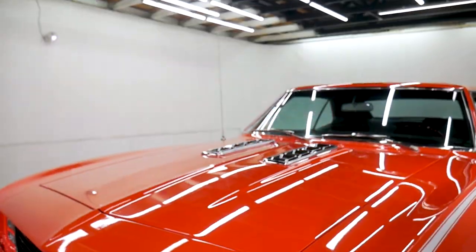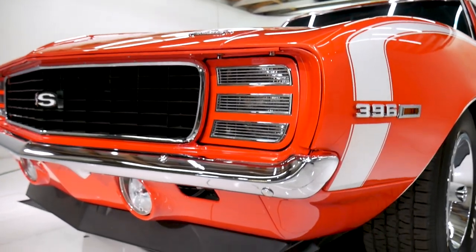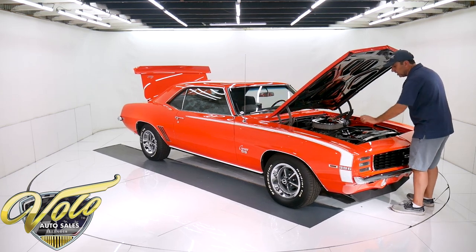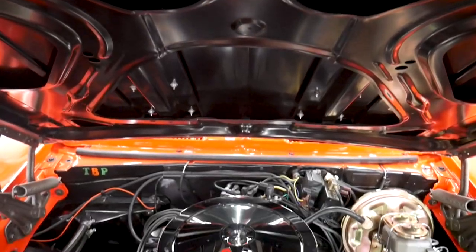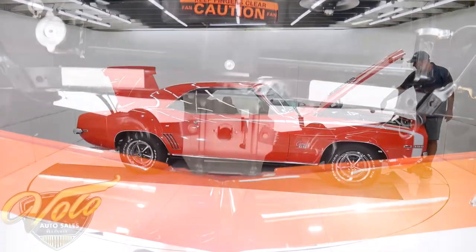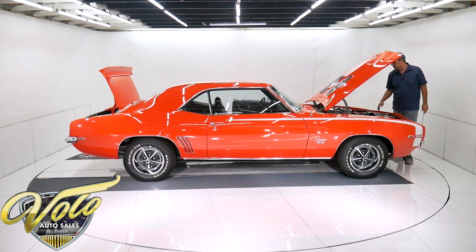Rally Sport — you know, hideaway headlights. Absolutely immaculate. It has the smog equipment, the correct spring clamp battery cables, and again all the correct codes. This has the big square port heads, aluminum intake. These are solid lifter engines, so you can rev them higher, so it has deep groove pulleys so the belts wouldn't fly off — and they have the correct numbers and codes.